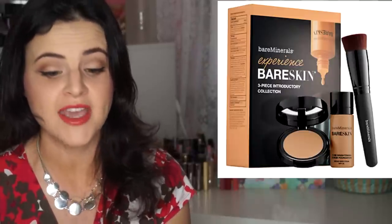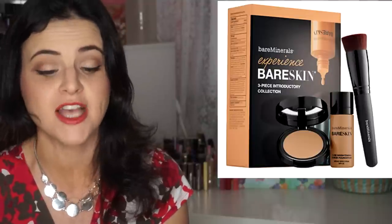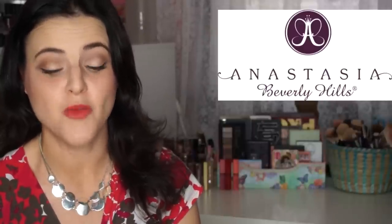The second kit by Bare Minerals is the Experience Bare Skin three-piece introductory collection. You have a choice of eight shades. You get a deluxe sample of Bare Skin Pure Brightening Serum Foundation in Broad Spectrum SPF 20, a Bare Skin Perfecting Veil, and a Bare Skin Perfecting Face Brush. Anastasia Beverly Hills is going to make a lot of makeup artists happy with their Pro Palette. It's $88, but you get 11 full-size brow powder duo shades and a brow primer.